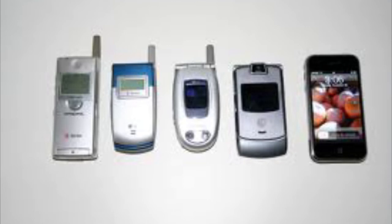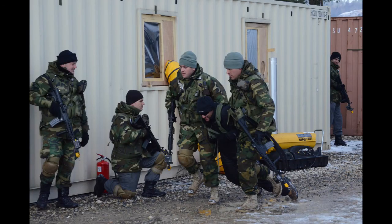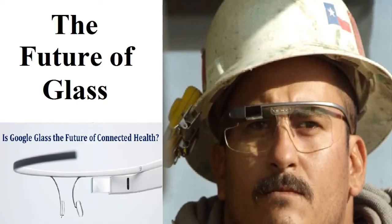But the positive issues resulting from Glass far outreach the negatives. It is only a matter of time until society becomes accustomed to the technology. The advances it will allow in medicine alone will be staggering. Face recognition has the ability to enable law enforcement and the fight against terrorism in a very new and positive way. The enemy is getting more sophisticated, and Glass will help us stay ahead of that element.